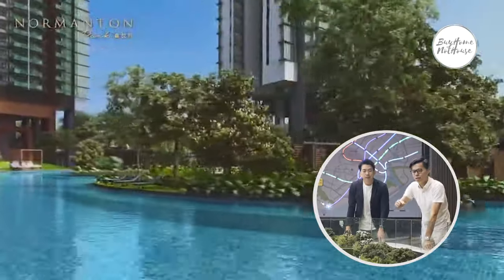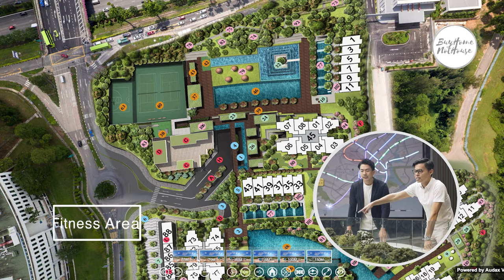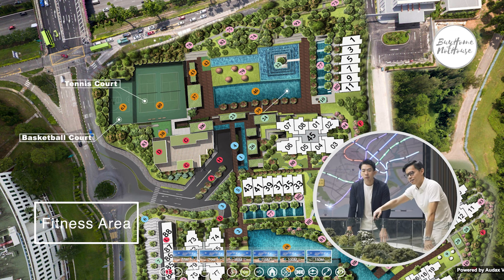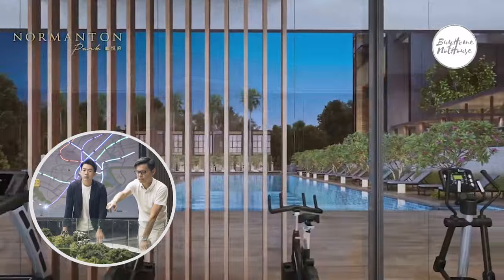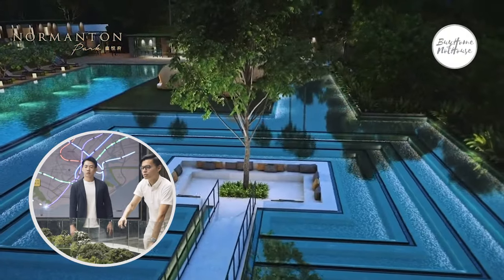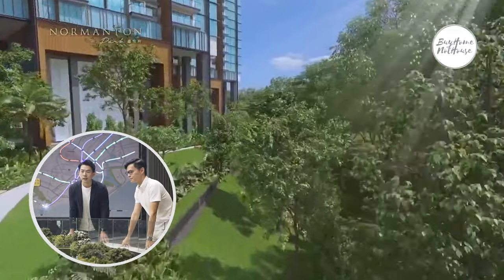Looking at the model, the northern part of the project fronts the AYE. This entire area is the fitness zone — two tennis courts, half a basketball court, and a 50-metre lap pool in front of the terrace houses. There's also a gym, outdoor gym, and an outdoor IPPT station. On top of that, there's a feature courtyard with a tree right in the middle — a very Instagram-worthy spot for photos.